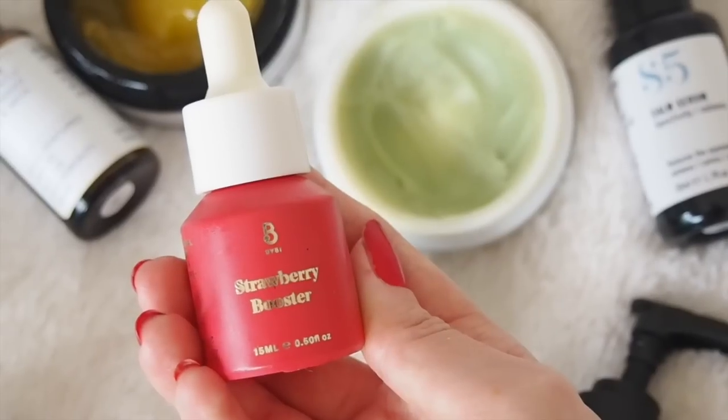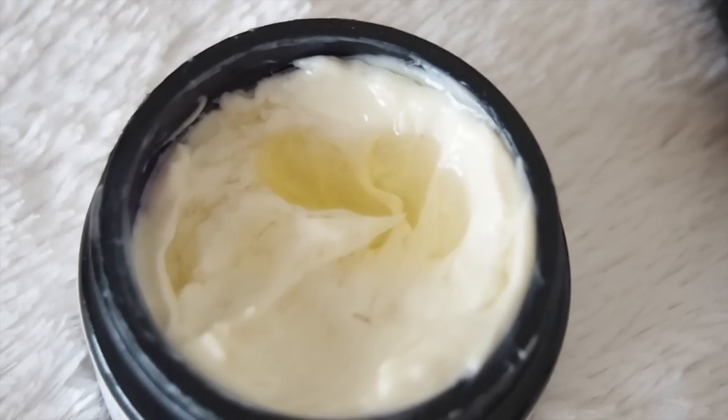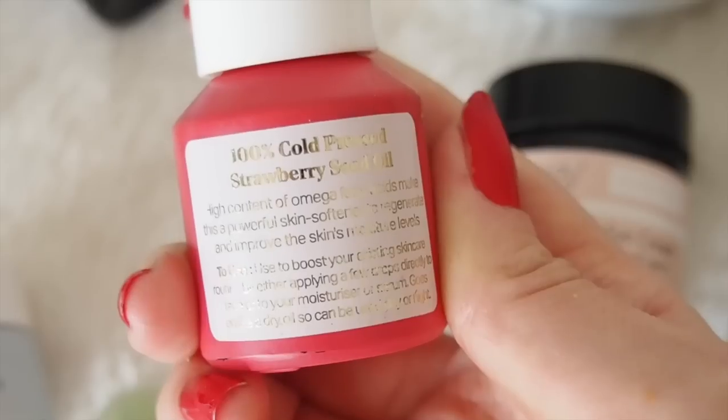I do need to add a few drops of oil into it, and the oil I've been using when a face cream isn't nourishing enough is the Strawberry Booster by Bybee. They do four boosters now — these tiny little bottles of oils that you can use on their own or add to your skincare, which is obviously what I do with creams like this. This is 100% cold pressed strawberry seed oil, smells like strawberries, and strawberries are quite high in vitamin A, which is really good for your skin.